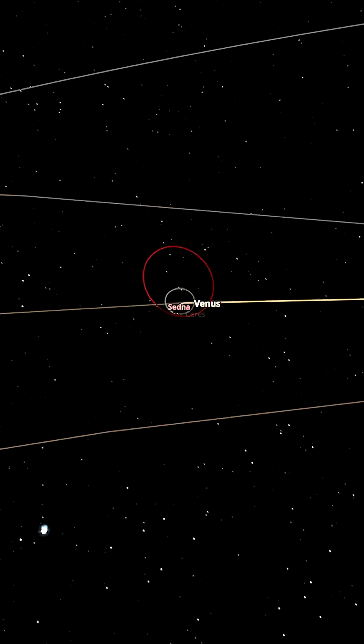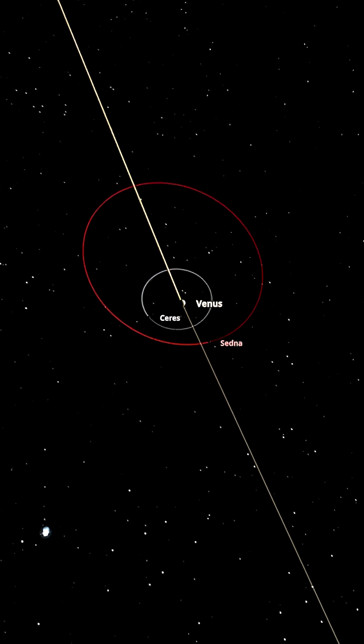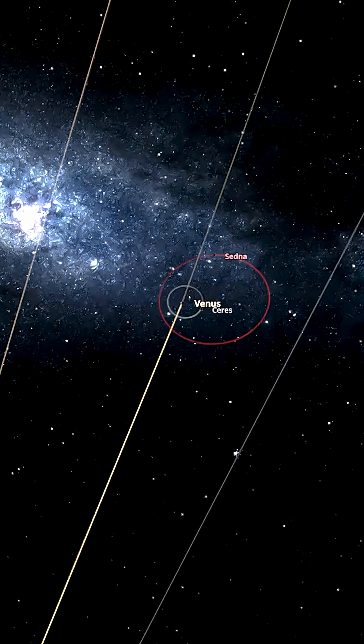So only two moons left. That looks to be Sedna and Ceres are the only two left around Venus for this situation. Let's see if it stays stable. And it does.